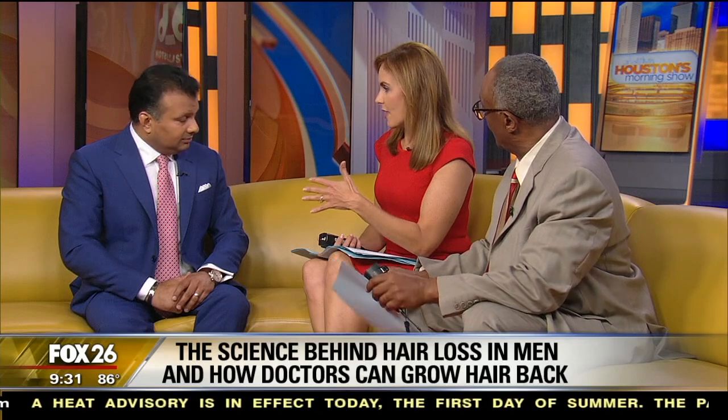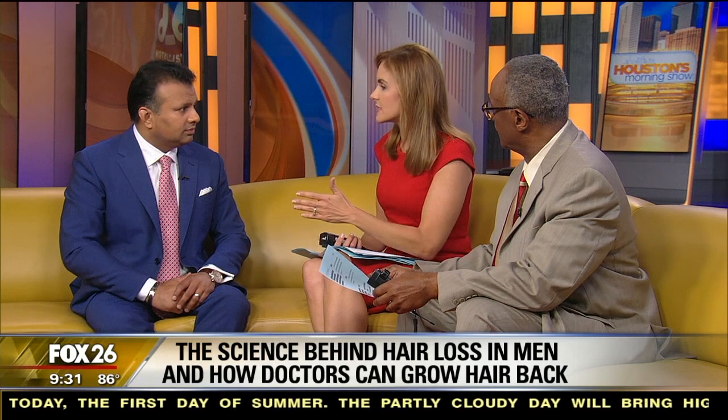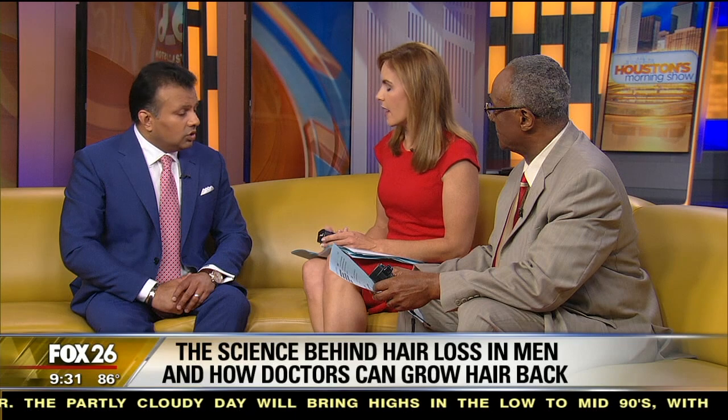So there's been all kinds of treatments in the past, and some of them have had a lot of downsides too. What are the newest efforts to try to help with male pattern baldness — and for women who suffer from this as well?